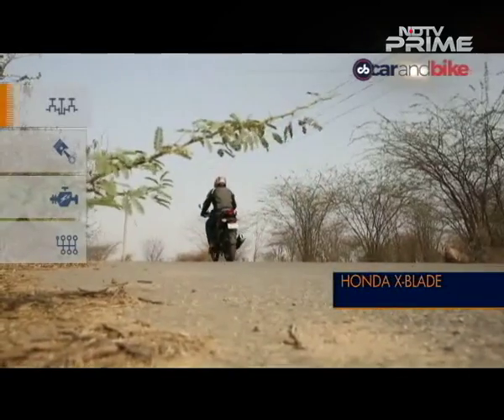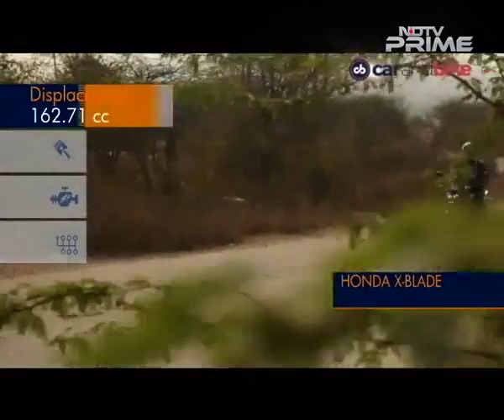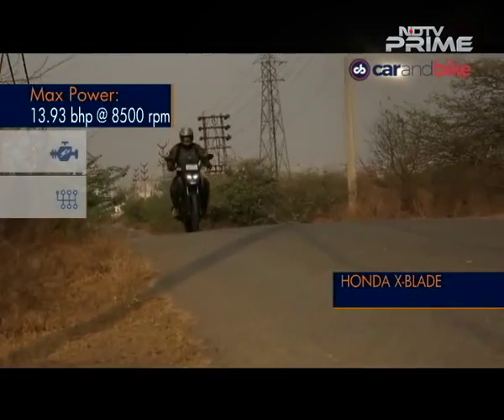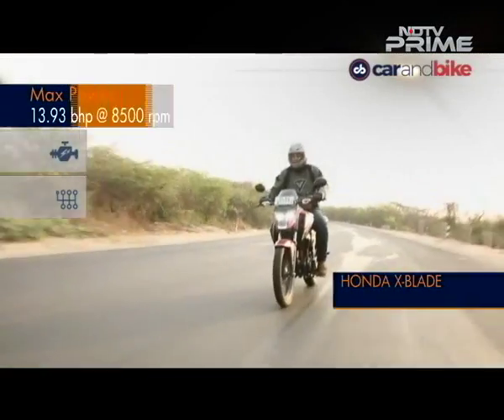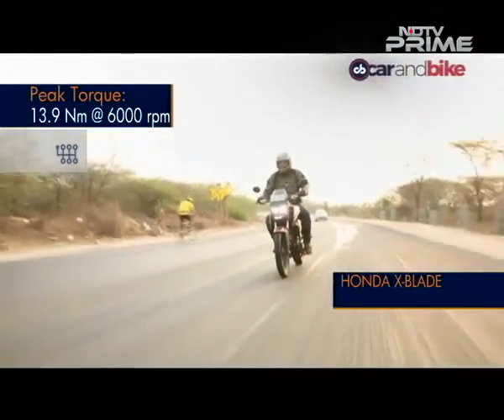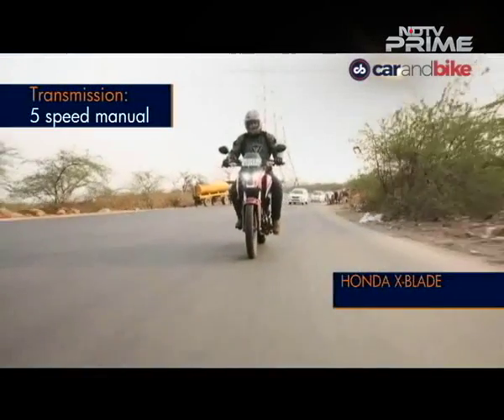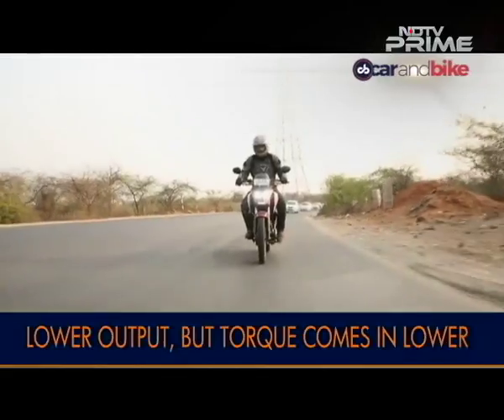The X-Blade uses the same engine as the CB Hornet 160R, making just under 14bhp with peak torque rated at 13.9Nm. Incidentally, the CB Hornet 160R makes 14.9bhp and 14.5Nm of torque. The torque on the X-Blade though comes in at lower RPMs.